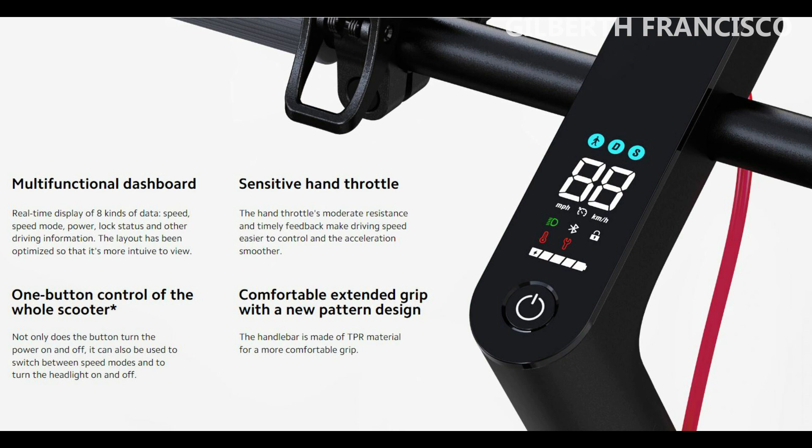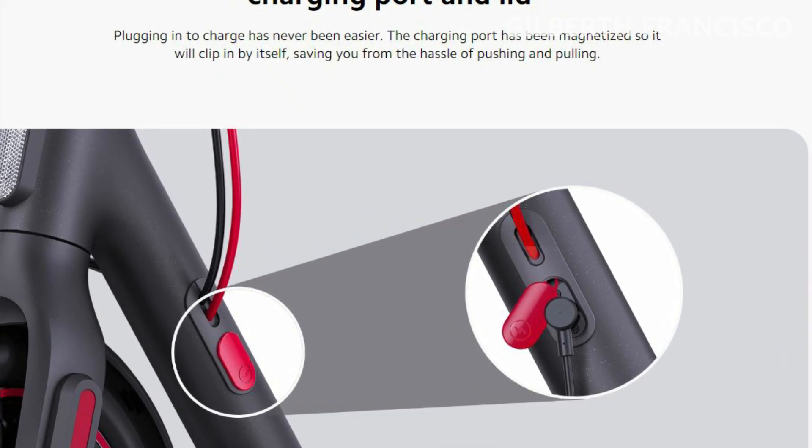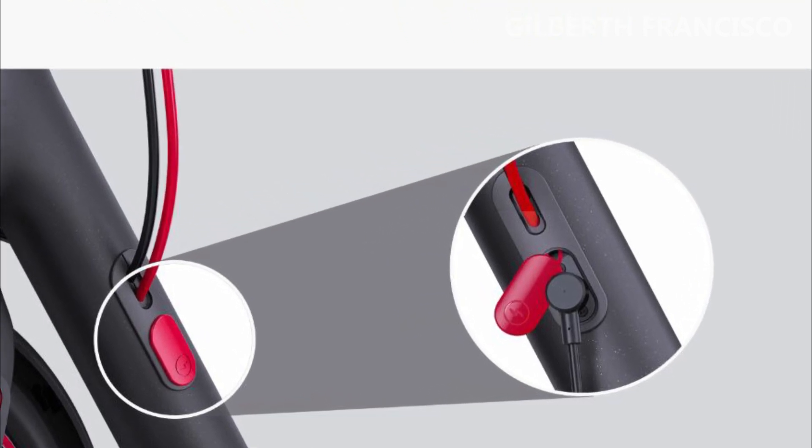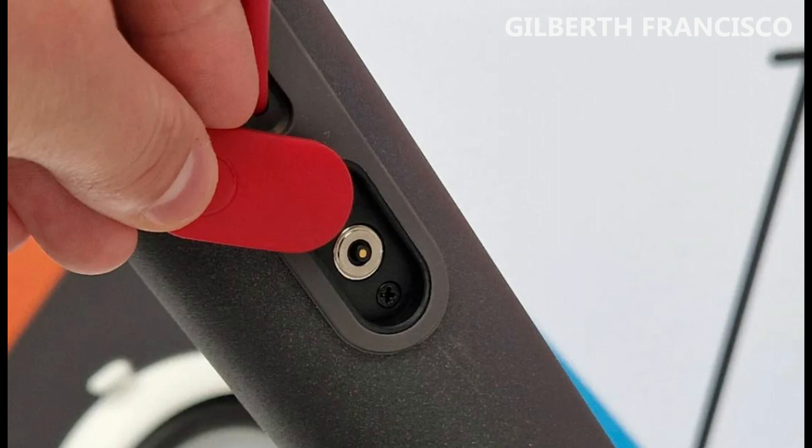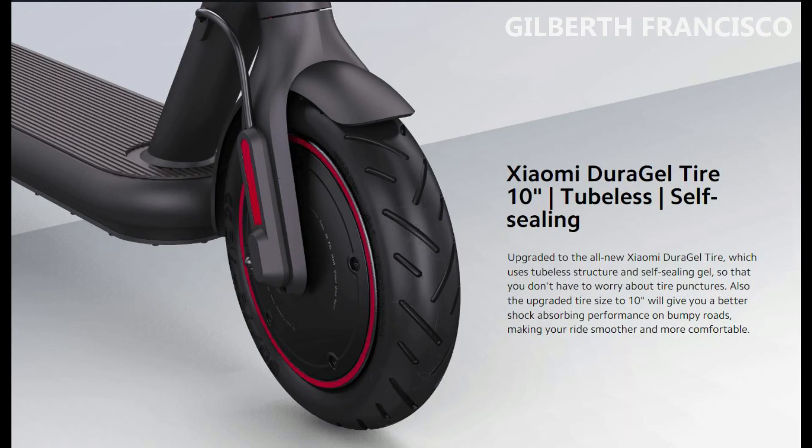In addition, the magnetic charging port now has a cover so that the system is fully protected during battery charging. Plugging in to charge has never been easier — the charging port has been magnetized so it will clip in by itself, saving you from the hassle of pushing and pulling.